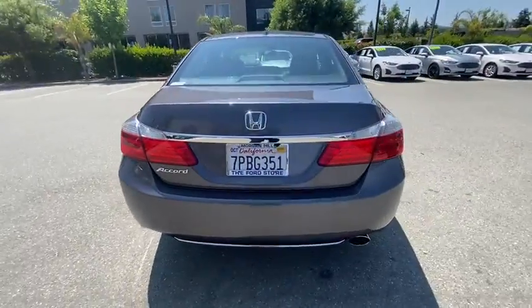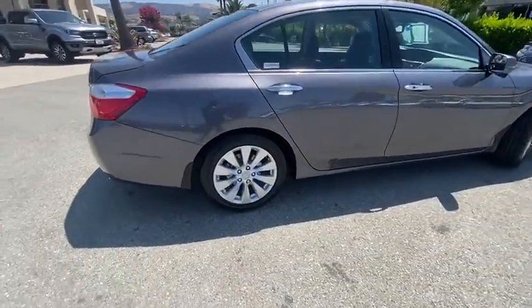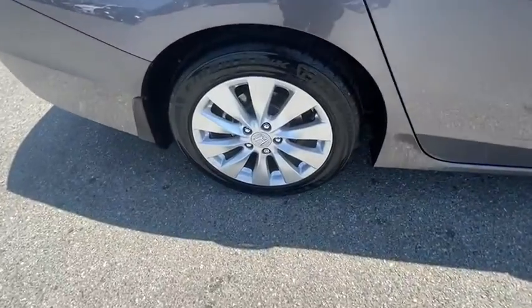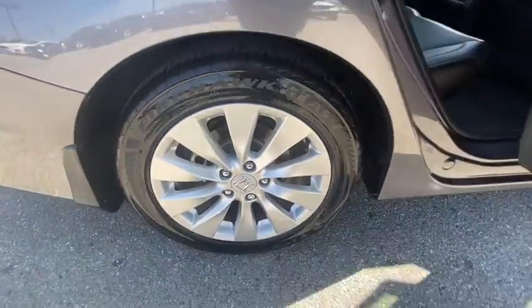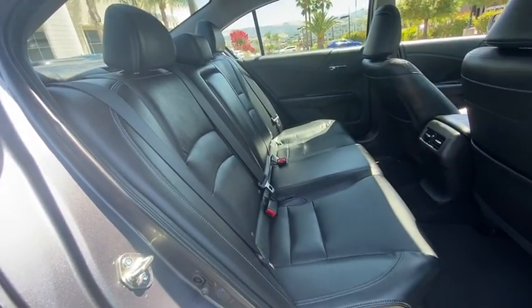Here are some of this vehicle's great options: power passenger seat, traction control, leather-wrapped steering wheel, dual airbags, power steering, four-wheel disc brakes, rear window defroster, power windows, CD player, fog lights.